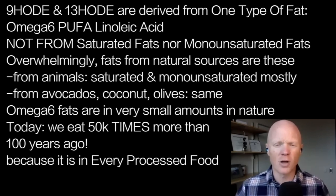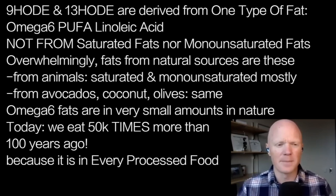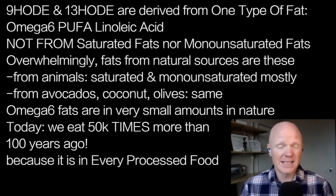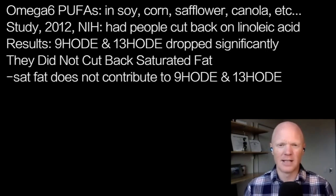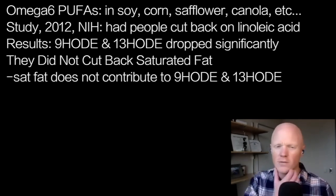they are almost totally saturated and monounsaturated fats. And so this omega-6 polyunsaturated fat, linoleic acid, it exists in nature, but to very, very low levels. We now eat over 50,000 times more of it than we did 100 years ago because it is in every processed food — things like soybean oil, canola oil, corn oil, the so-called vegetable oils.